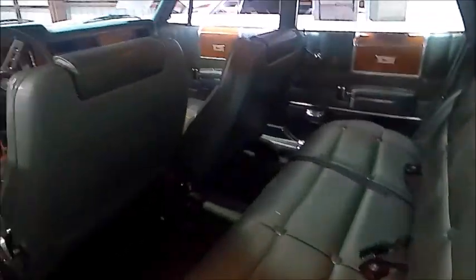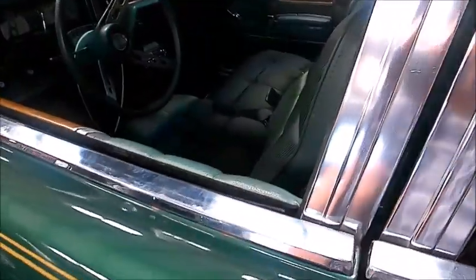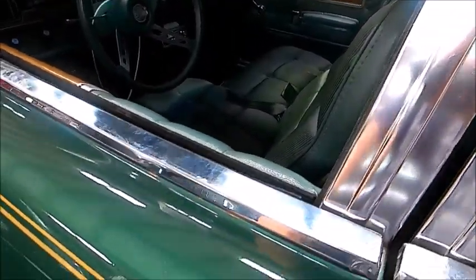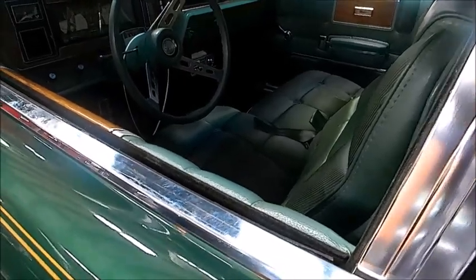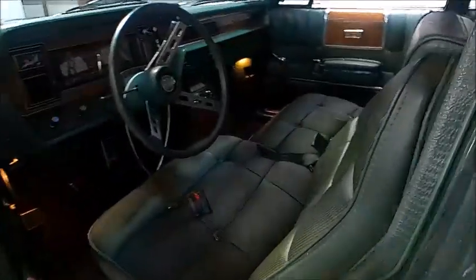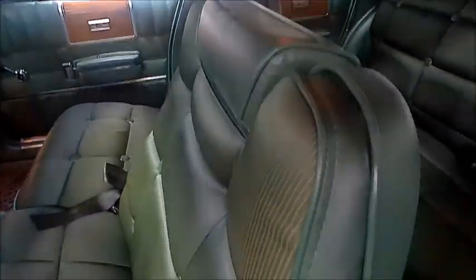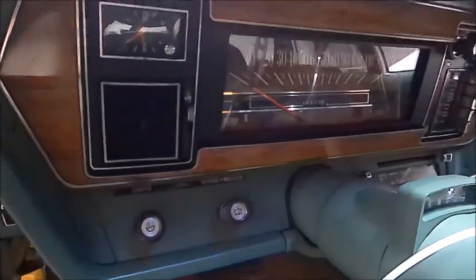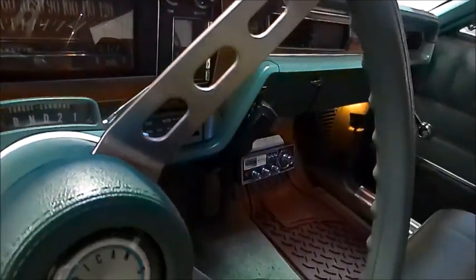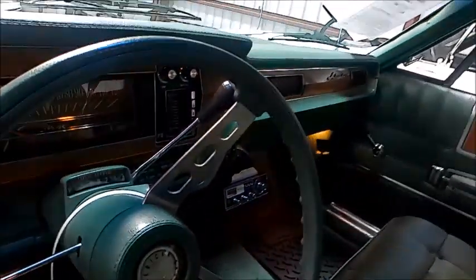Another look inside, and looking up under the dash there, it has a citizen's band radio.